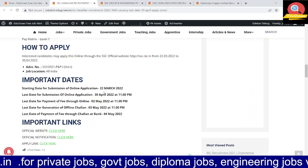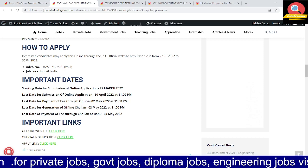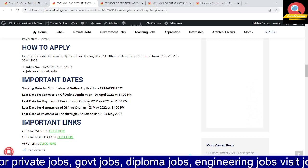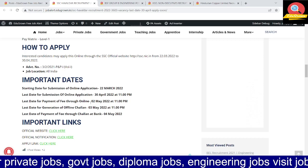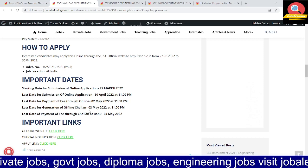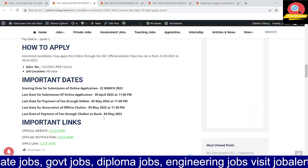Important dates: the starting date is 22 March and the last date to apply is 30 April. The last date for fee payment is also noted — if paying online, you can generate the challan by 3 May and pay by 4 May.